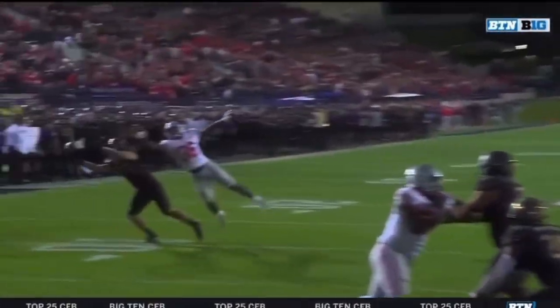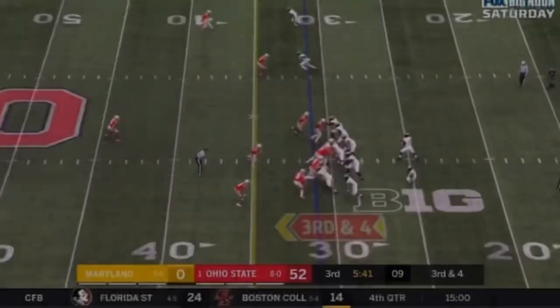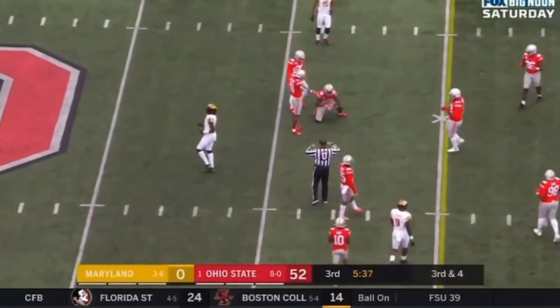The ruling on the field is an interception. The knee of the intercepting player is down. First and fifth — of having the infrastructure of a great program.